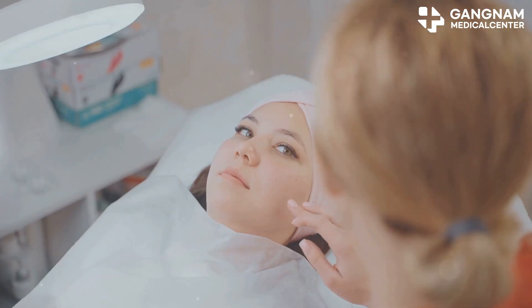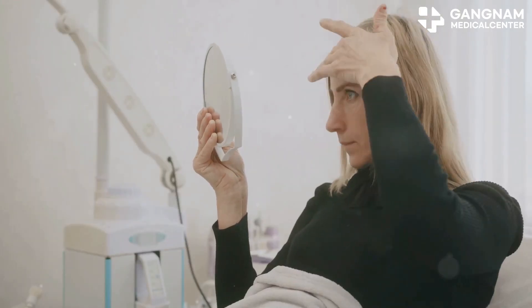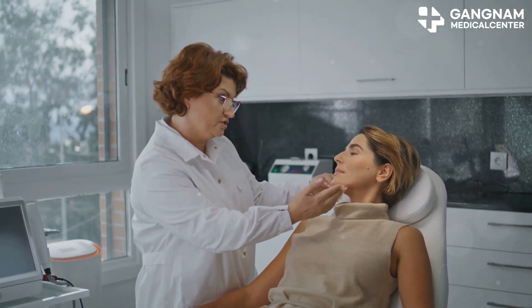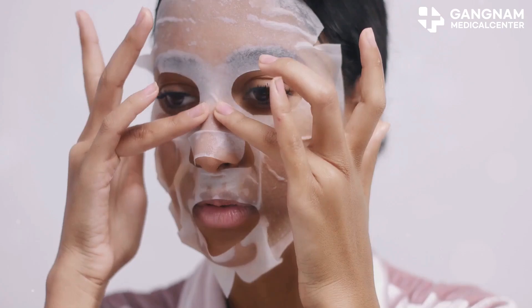For best results, regular treatments are recommended — usually multiple sessions spaced two to four weeks apart. Adjust based on your skin's response. Monitor your results; you should see changes in elasticity, moisture, and tone within one to two weeks. Consult your specialist for any necessary adjustments.